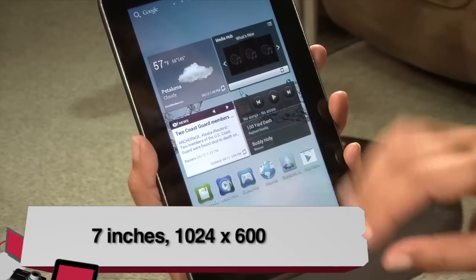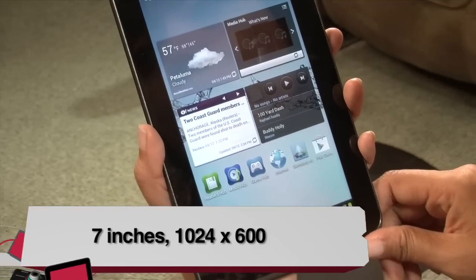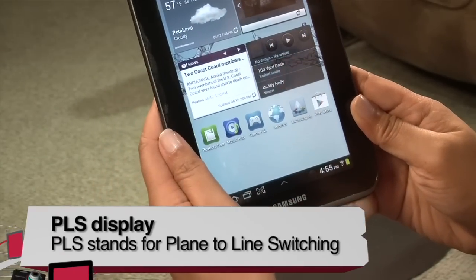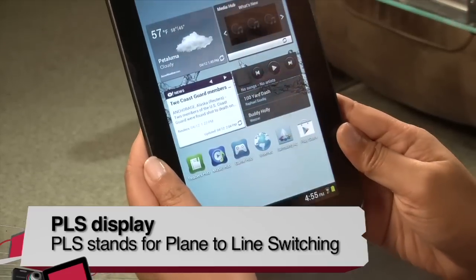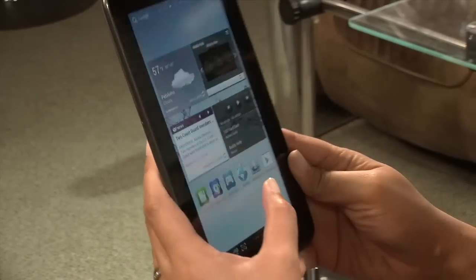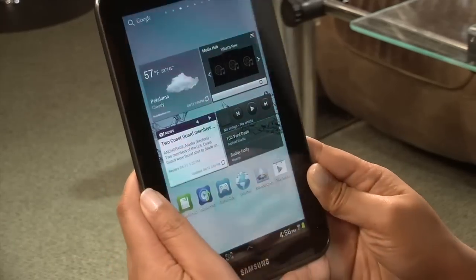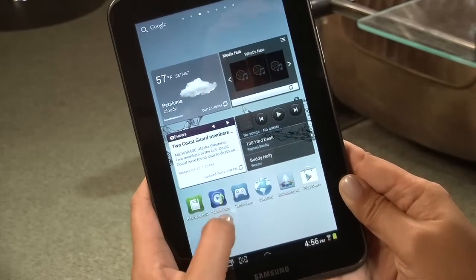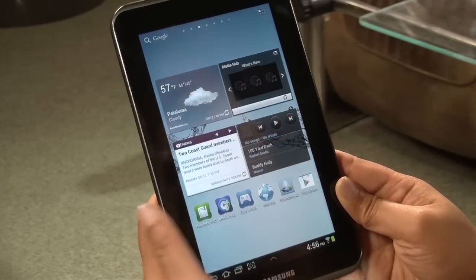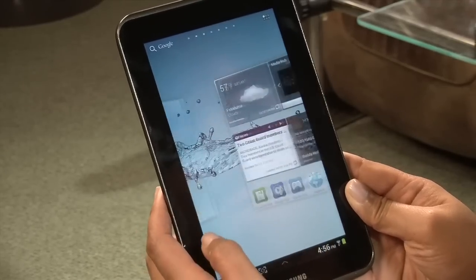Besides Ice Cream Sandwich and the seven-inch form factor, the display is 1024 by 600 pixels with a PLS display. That's Samsung's version of wide-angle viewing — you can look at the tablet from many angles and still see the screen clearly. Moving it left or right, you can still see pictures and text clearly. It's a really gorgeous display, not Super AMOLED like the Samsung 7.7, but pretty decent.